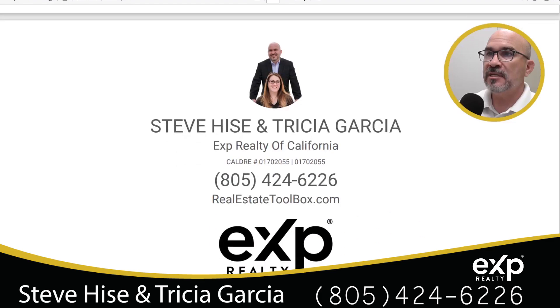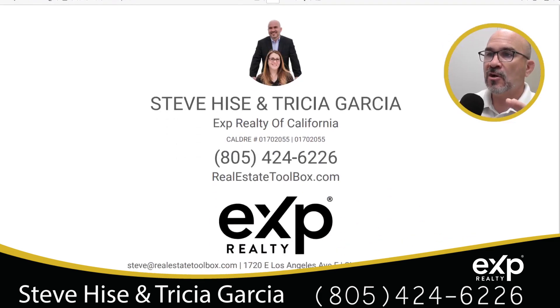You can call or text us. I'm Steve Hise, and this is my partner Tricia Garcia. Our number is 805-424-6226. If you're a buyer looking in the North Hills area or anywhere surrounding, please reach out — we'd love to help you find a home. We also service anywhere in the San Fernando Valley, Simi Valley, and Conejo Valley areas. My name is Steve Hise, reach us at 805-424-6226. I hope you enjoyed this video and I will see you on the next one. Thank you so much.